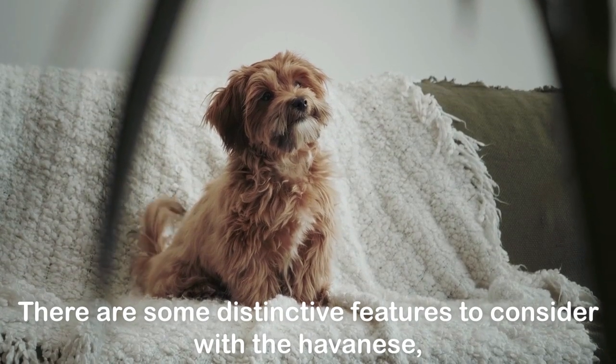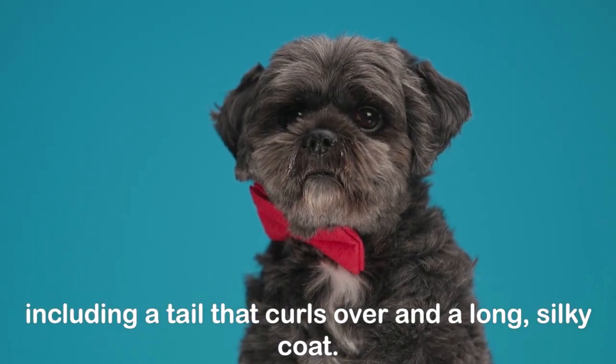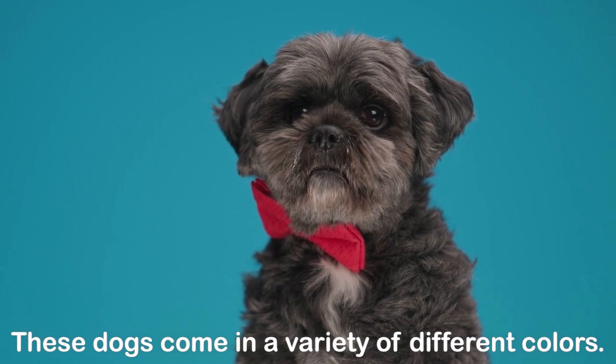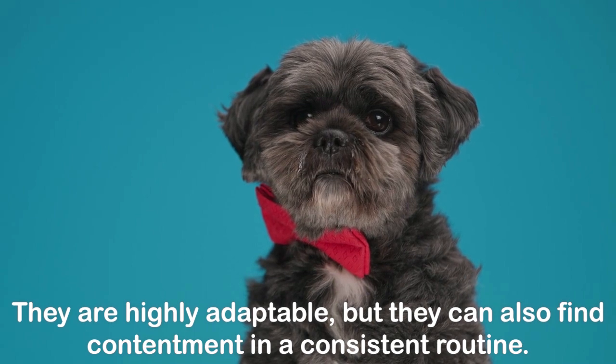There are some distinctive features to consider with the Havanese, including a tail that curls over and a long, silky coat. These dogs come in a variety of different colors. They are highly adaptable, but they can also find contentment in a consistent routine.